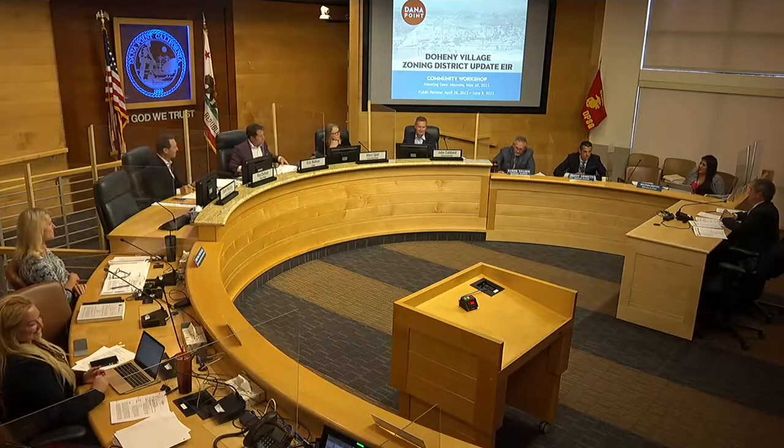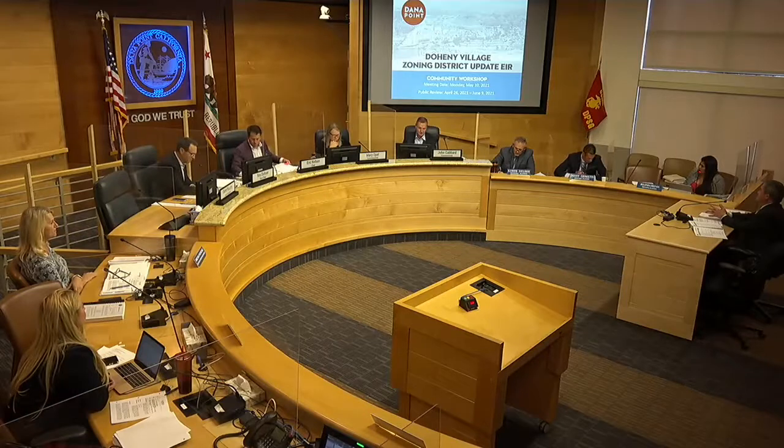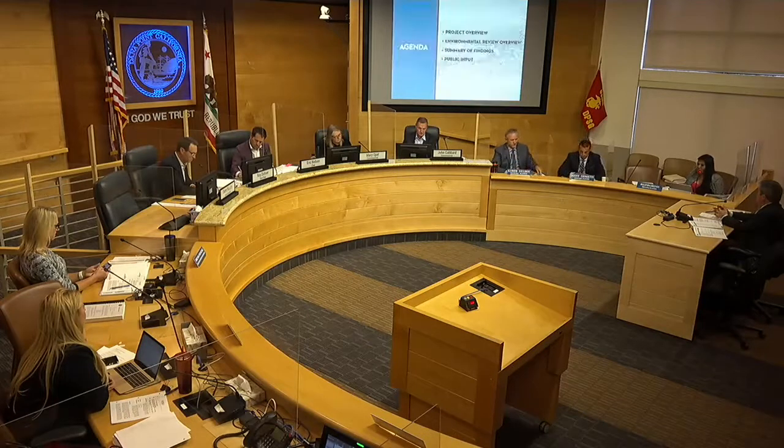Good evening, Chair Nelson and members of the Planning Commission. My name is Belinda Dynas, Principal Planner, and I'm pleased to introduce Mr. Eddie Torres from Michael Baker International, who is our consultant and lead project manager for the preparation of the Environmental Impact Report for the Doheny Village Zoning Code Update. Together, Eddie and I will provide some background information and project information on the environmental review process for this evening's Community Workshop. And I'll turn it over to Eddie.